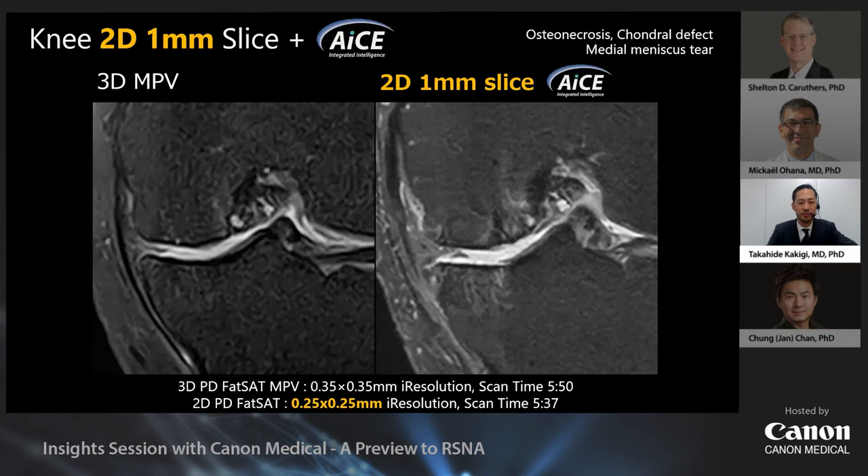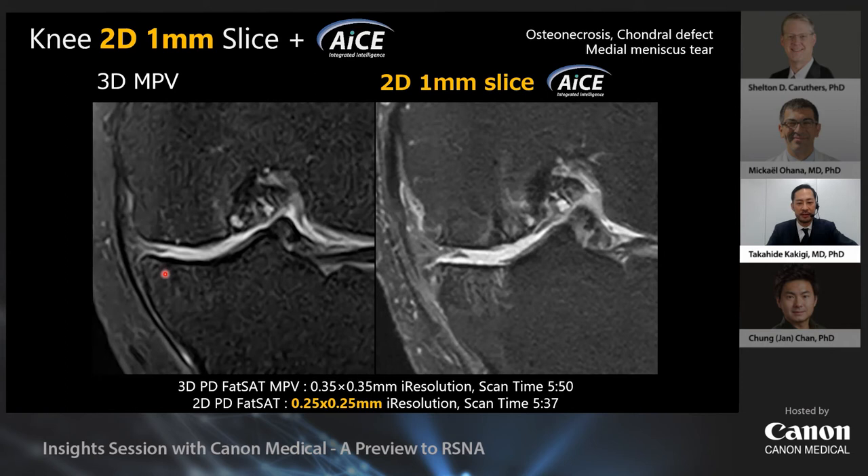Now let's look at the difference in lesion delineation between 2D and 3D images. This is a case of osteonecrosis of the femur and tibia. The left side is a 3D fat-saturated SPACE image; the right side is a 1mm 2D fat-saturated proton density-weighted image with ACE. Previously, 1mm 2D images would have been a challenge, but ACE makes it possible. The 2D image clearly depicts bone marrow edema, while the 3D image does not adequately depict it.